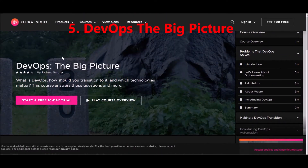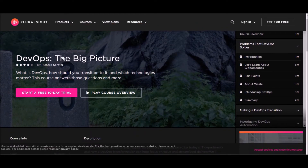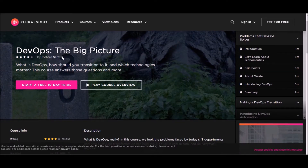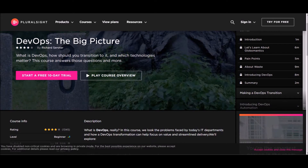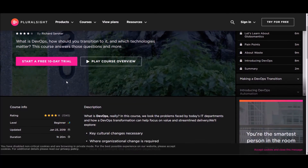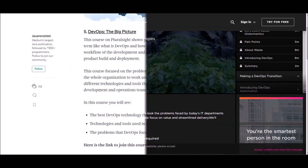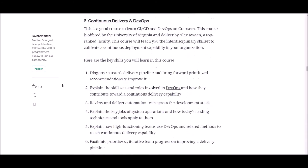Number five: DevOps — The Big Picture. This course is offered at Pluralsight, so you need a Pluralsight membership to follow it. If you are new to Pluralsight, you can use the 10-day free trial. This is a beginner level course which goes around one and a half hours. In this course, you will see the best DevOps technologies that fit your organization's needs, and the technologies and tools used in DevOps. Use the link below to enroll in this course.